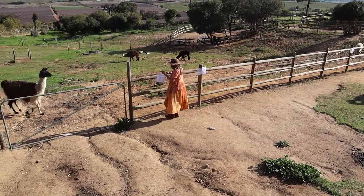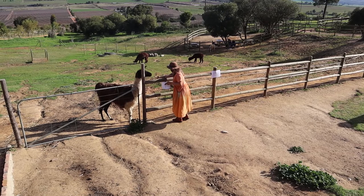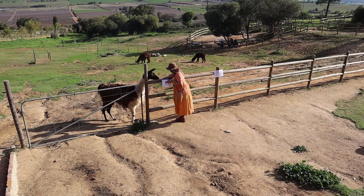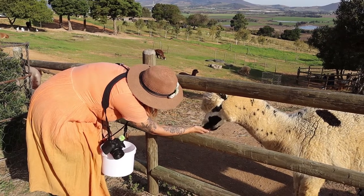The petting area is of course the main attraction. Entrance is only 20 rand per person for the entire day, and if you want to feed the animals, don't forget to grab your bag of specialized feed from the shop for an additional 20 rand.